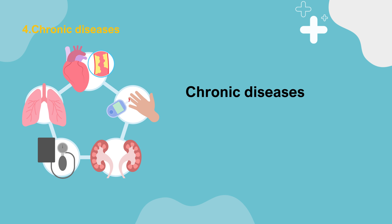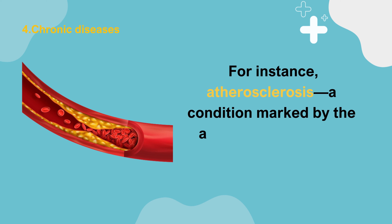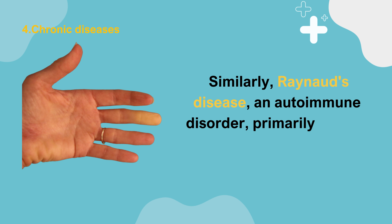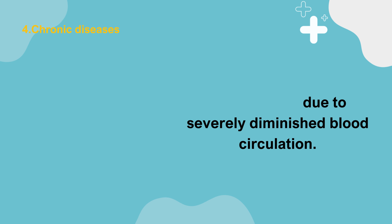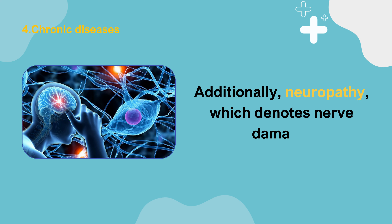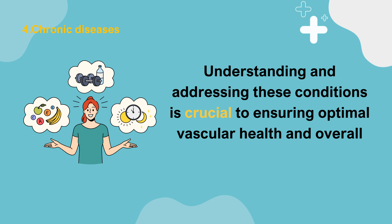Number 4: Chronic Diseases. Chronic diseases have a profound impact on the circulatory system, leading to constriction of the arteries and a decrease in blood circulation. Atherosclerosis, marked by the accumulation of fatty deposits or plaques within blood vessels, restricts blood flow. Raynaud's disease, an autoimmune disorder, primarily targets the fingers and toes, causing them to turn white or blue due to severely diminished circulation. Diabetes can interfere with the body's ability to process sugar, further compromising vascular health, while neuropathy can disrupt the regular functioning of nerves, affecting how blood flows through the body.